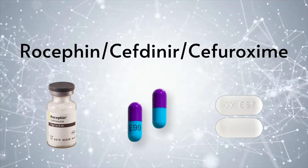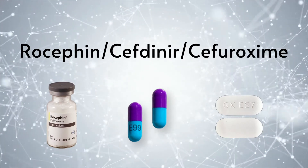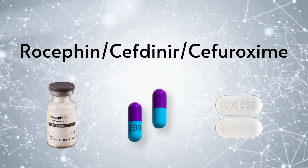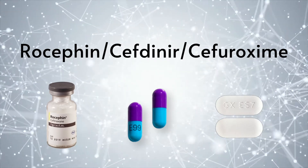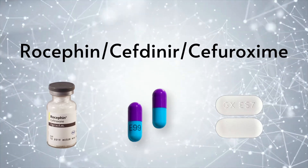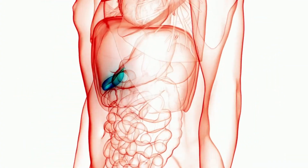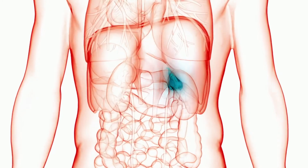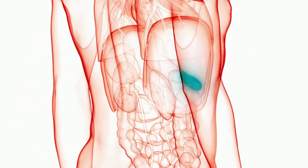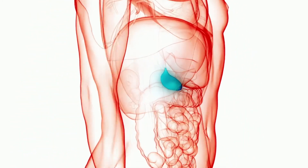The biggest difference between cefdinir and cefuroxime is that cefdinir comes in a capsule form while cefuroxime is a big honking horse pill. Both are good choices though, but cefuroxime is definitely a little more difficult to swallow. Rocephin does require some extra monitoring and precaution as it can cause gallbladder sludge and can be hard on the kidneys. Monitoring liver and kidney function is important.